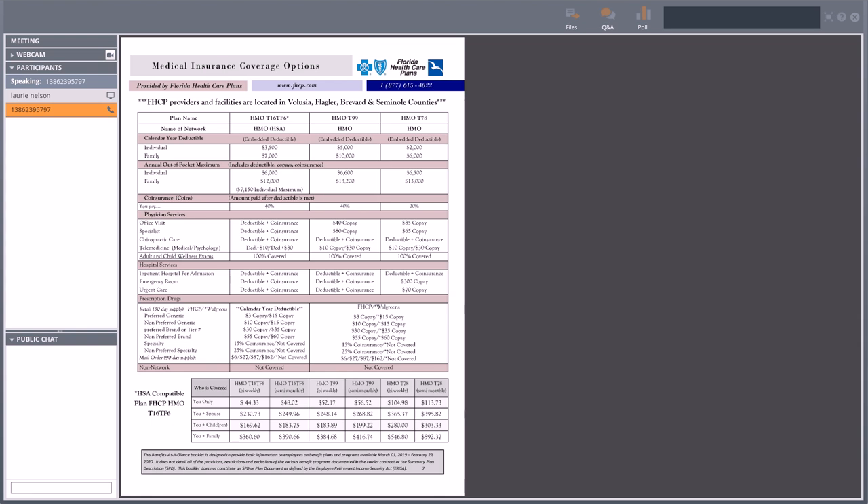The HMO T78 is your last Florida Health Care Plan — the lowest deductible offered. You're looking at $2,000 for individual, $6,000 for family. Once those are met, the plan pays 80% and you're paying 20% coinsurance until you get to the out-of-pocket max of $6,500 individual or $13,000 family. It's a $35 copay for office visits — that's down $5 from the previous plan — $65 for specialists, down $15. Still negotiated rate on chiropractic visits, and still those telemedicine visits at $10/$30. Emergency room has a $300 copay and urgent care has a $70 copay.